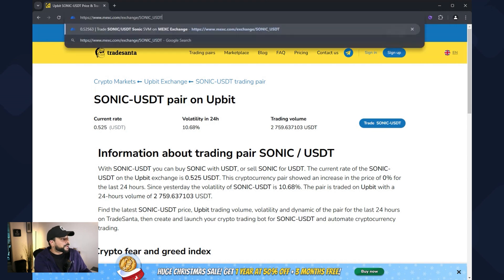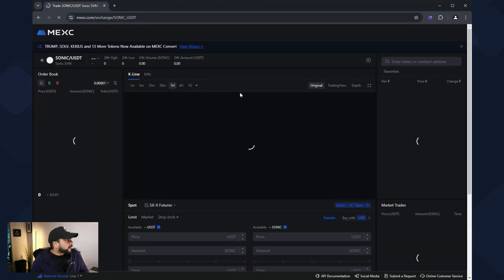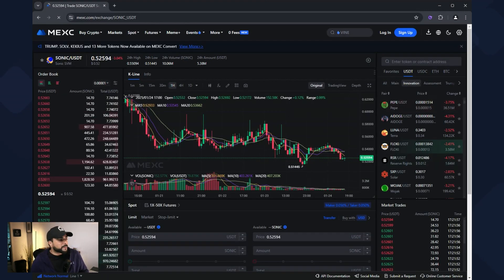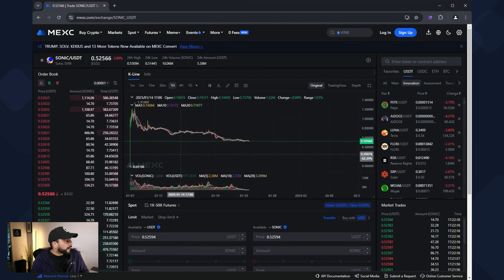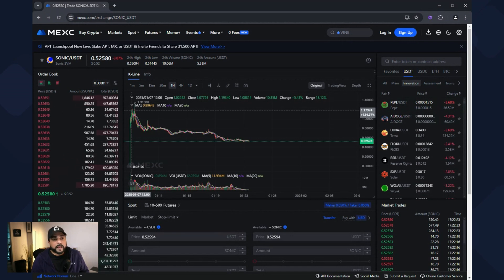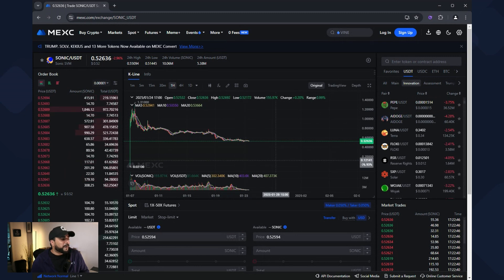I'm going to jump over to what the token is trading at right now on Mexi, which has a lot of volume — that's why I like choosing this exchange. Right now the token is at $0.52. Zooming out, you can see there was obviously a huge spike — when the airdrop happens a lot of people cash out. It was as high as almost $1.20 and has come down and leveled out at about $0.52. This is going to happen with any new token drop, especially when node buyers are looking to get a return and cash out right away.